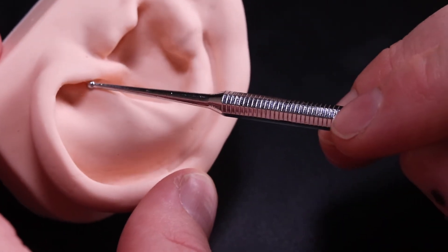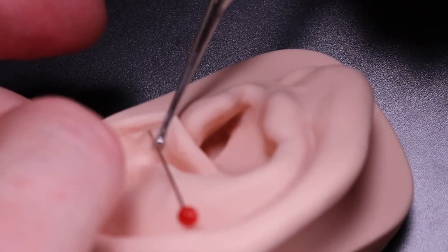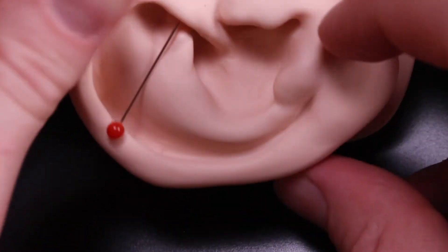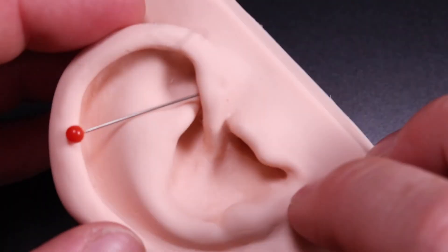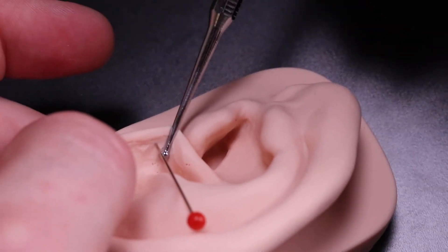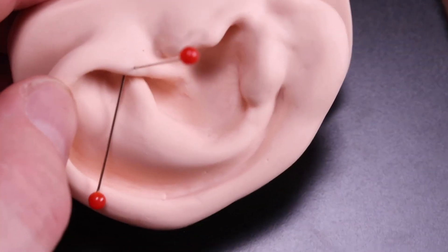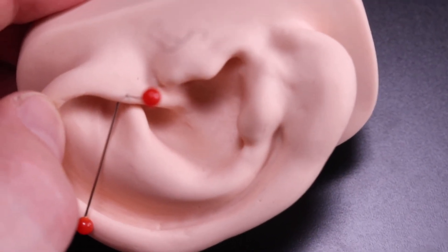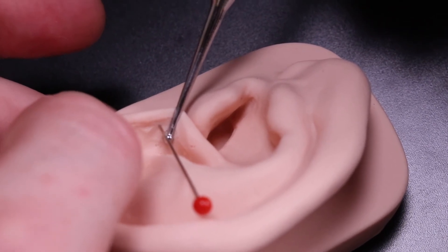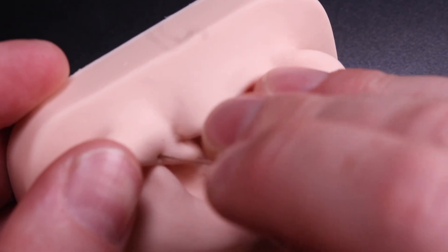To find the uterus, you follow the anti-helix underneath the helix to the inner edge — this is what your needle will look like when it's coming out, at the inner edge right here. If you have too much trouble finding the uterus point underneath, you can also treat it from above. It's ideal to treat it from underneath, but you can also have quite a good effect from above as well.